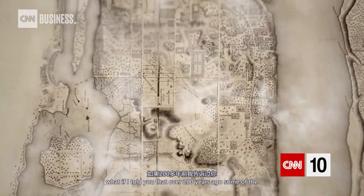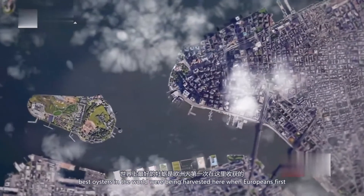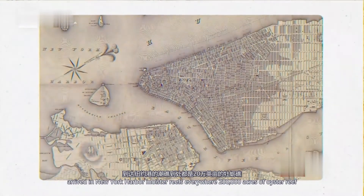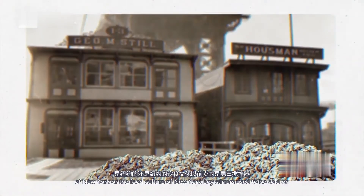What if I told you that over 200 years ago some of the best oysters in the world were being harvested here? When Europeans first arrived in New York Harbor there were oyster reefs everywhere — 200,000 acres of oyster reef. They were once a big part of the culture of New York, part of the food culture of New York.